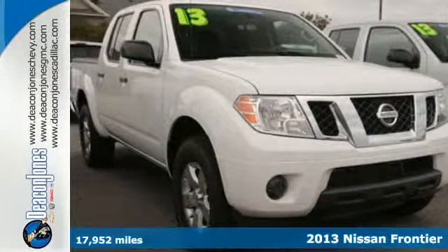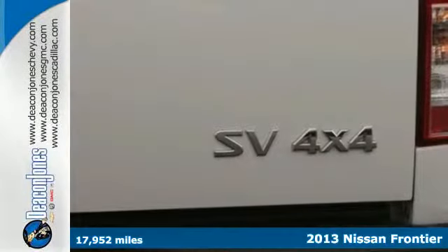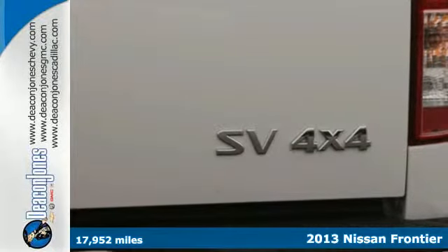Here's a 2013 Nissan Frontier. Step up your game in this spacious and comfortable four-door truck.